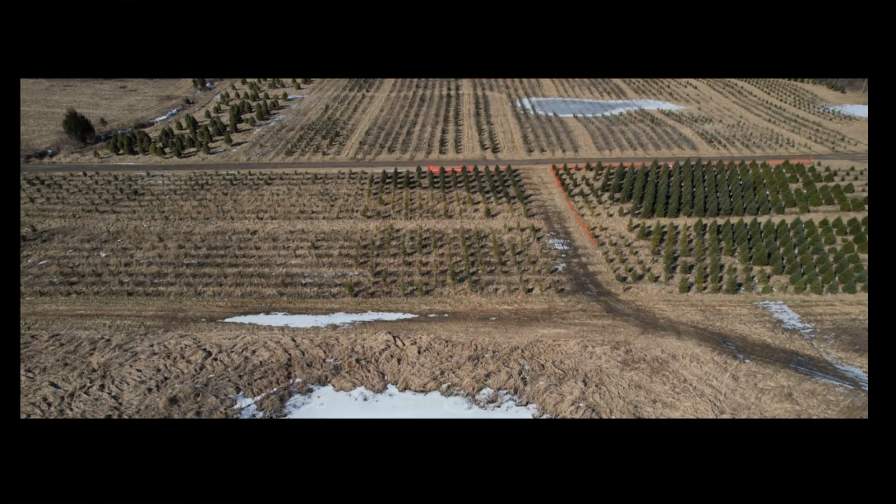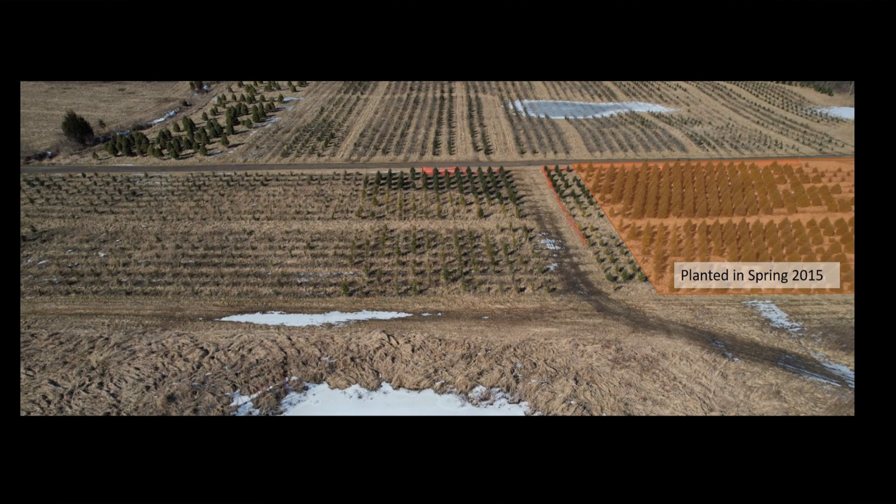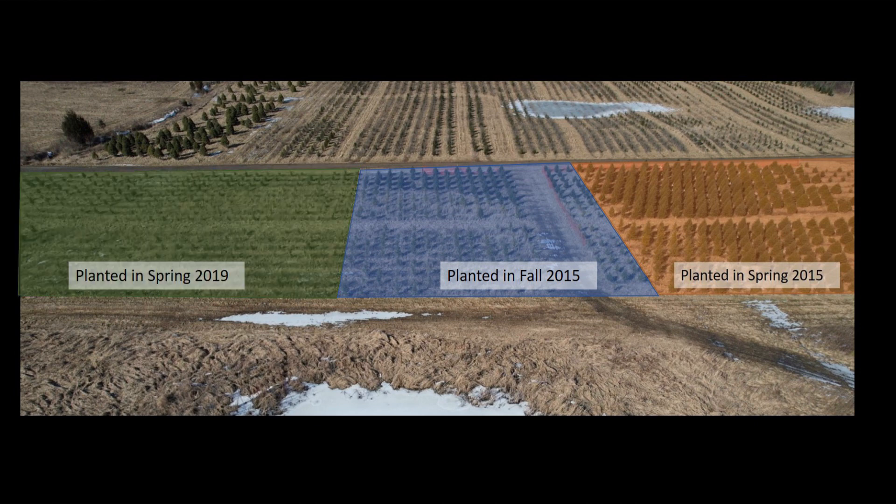This field was planted over three years, so a difference in size is expected. The first planting was in the spring of 2015 — they are about six feet tall now. The second was planted in the fall of 2015, as for a couple years we tried fall planting. Then we replanted a section here in the spring of 2019 after my failed attempt at growing Turkish fir.